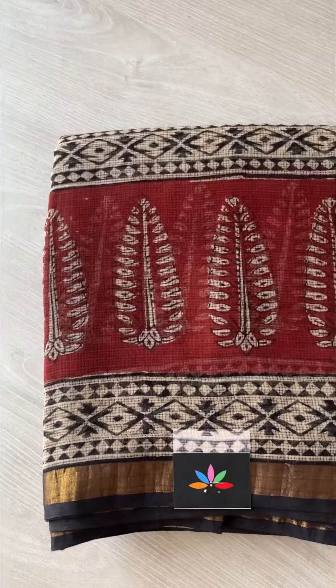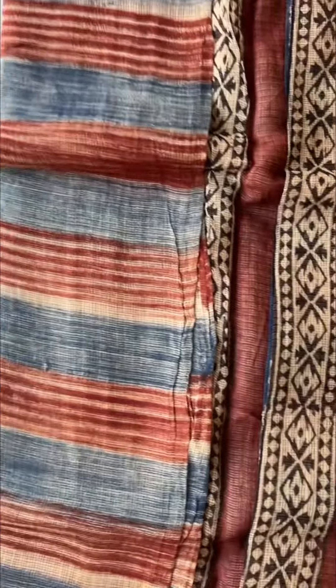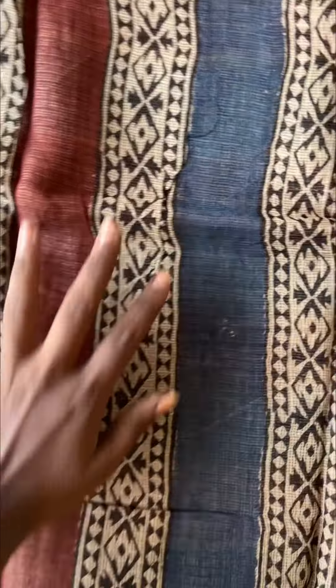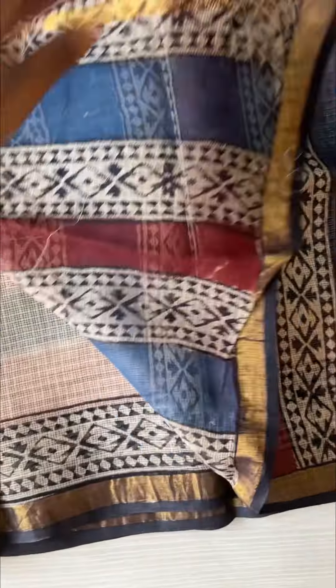The next one is this beautiful horizontal stripes pattern. That is the pallu of the saree. The blouse is a plain blouse with a border — that is how the blouse is.